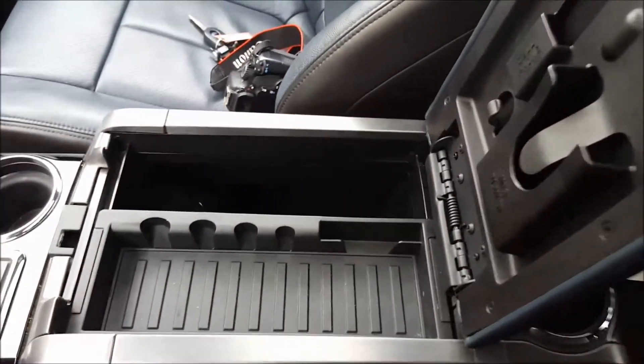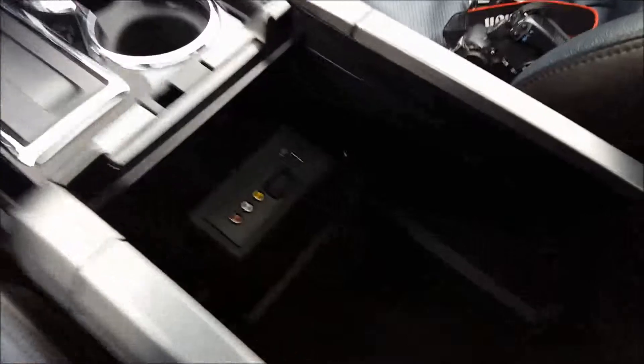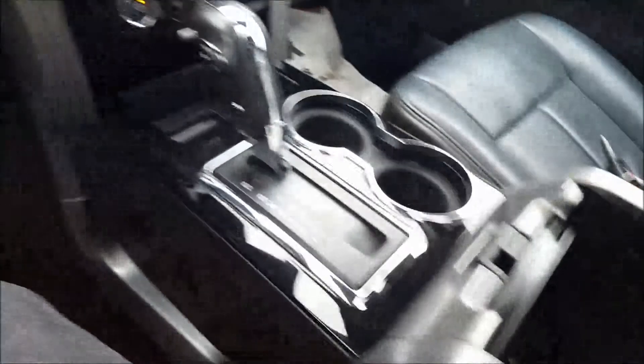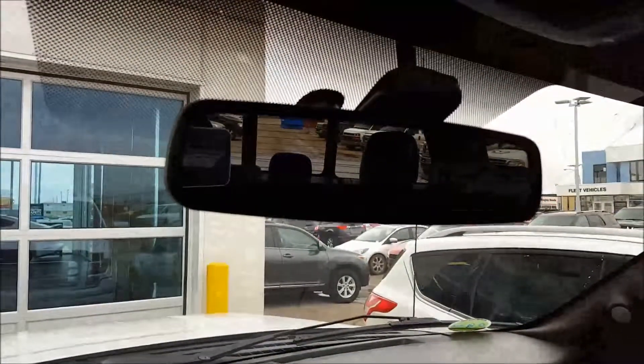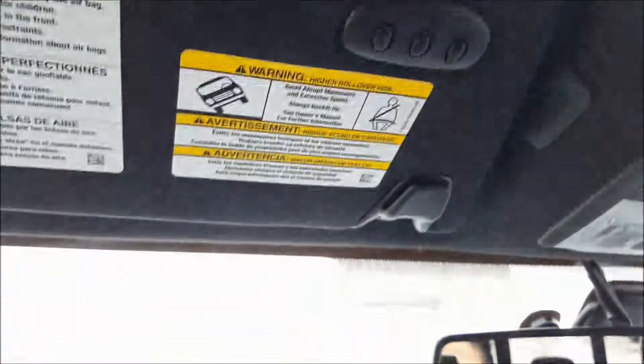Not many Limiteds were made — only in 2013 and 2014. AV jacks, SD navigation card, USB, and power outlets in the center console. Auto-dimming rear view mirror. Power moonroof controls there. Power sliding rear window, overhead lighting, and a sunglass holder above. Bluetooth mic for hands-free calling. Three integrated garage door openers on the driver's side visor.